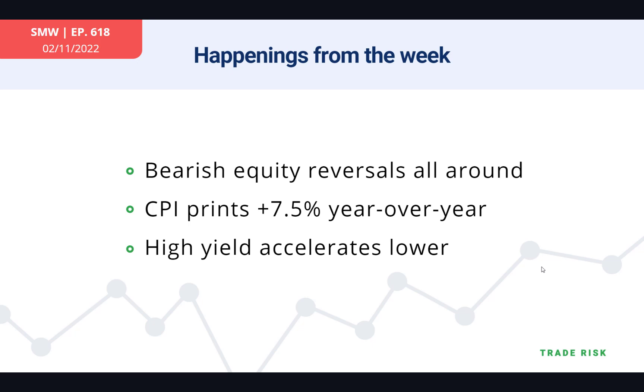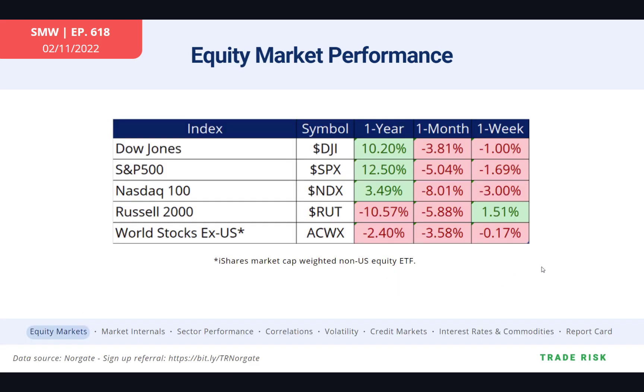There were obviously some exceptions, but generally speaking we ended on a very negative tone. We did have the CPI print earlier this week — 7.5% was the top headline year-over-year number — and we continue to see the high yield markets accelerate lower.